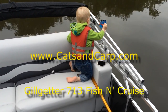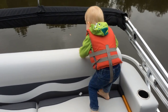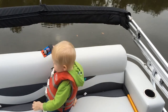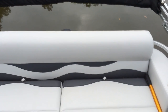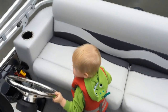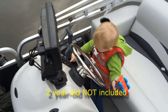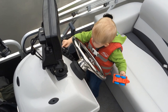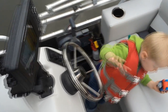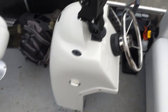Hey, this is Luke here with catsandcarp.com, and me and my boy Tommy are going to show you this boat. This is the Gill Getter Fishing Cruise 713 by Apex Marine. We've got this boat all decked out for catfishing and carp fishing, and for doing so with a small one around. I have a very active boy who is almost two years old — I like to spend time with him but I also like to fish. Our attempts to put him in a canoe were disastrous, so we got this boat so we could take him fishing.